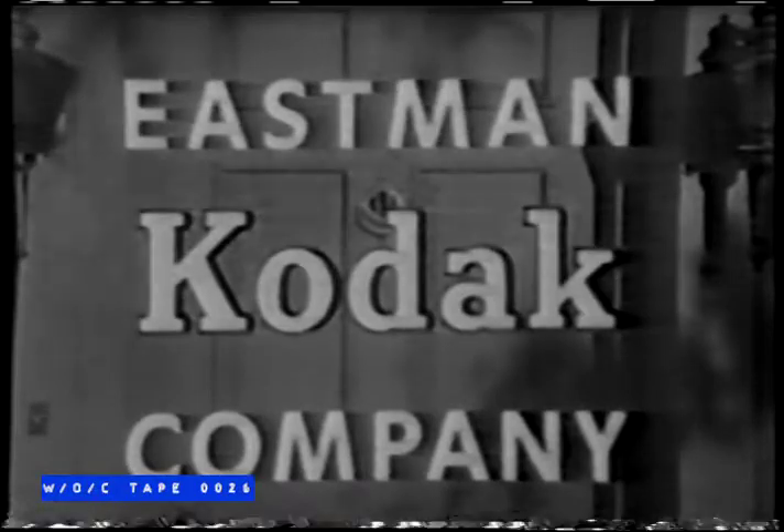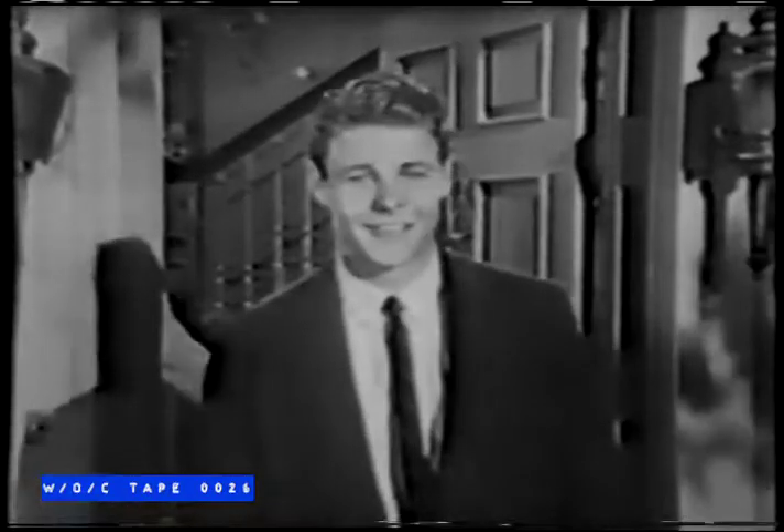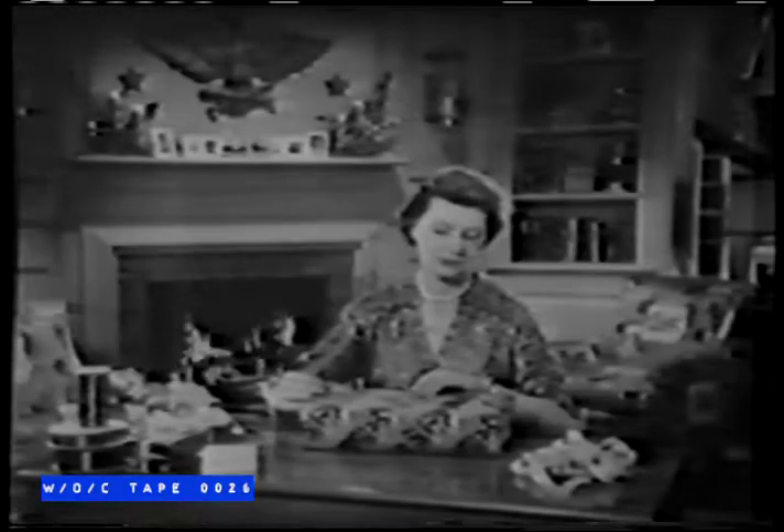The Eastman Kodak Company is happy to bring you America's favorite family, the Nelsons: Ozzie, Harriet, David, and Ricky. Like most of us, they know that good times are picture times, especially during the Christmas season. And now, here's Harriet.